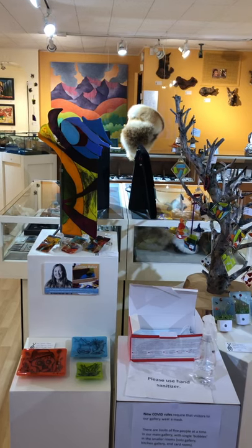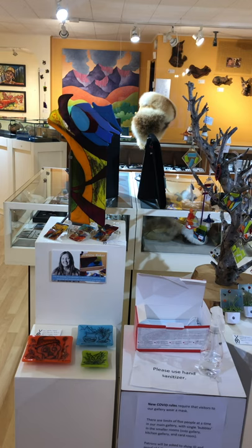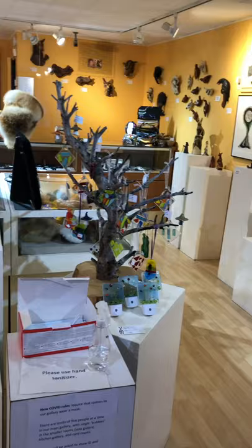Welcome to the Yukon Artists at Work gallery. We have done a complete rehang of our gallery space and there are quite a few new pieces that I'd love to show you. So I'd like to give you a quick tour.